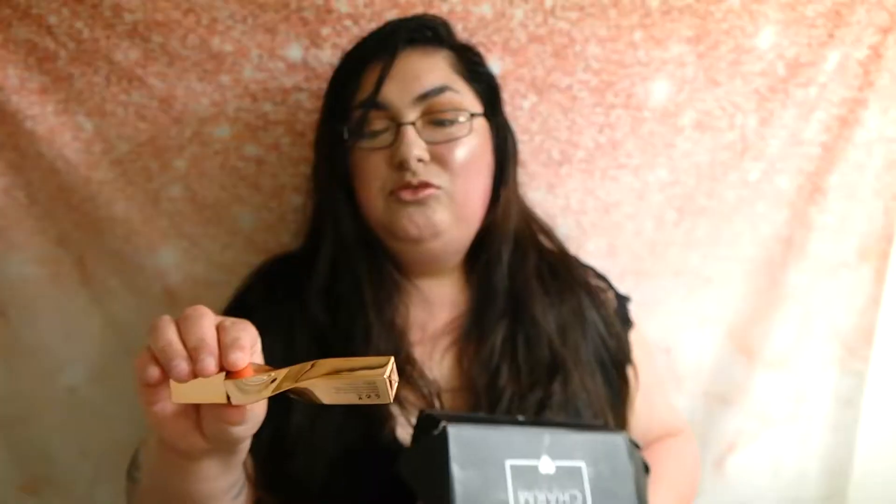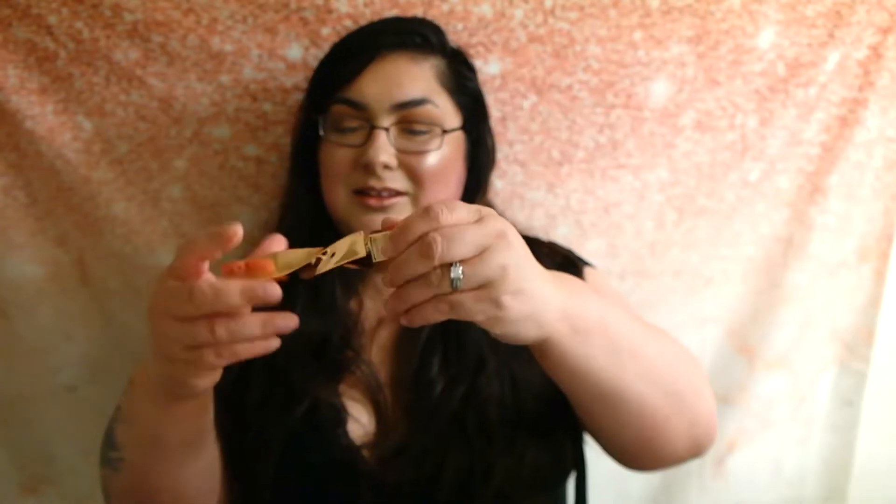First up is the Mana Catar blue volumizing mascara. The packaging kind of looks like a churro. I actually have it on right now — you can see it without my glasses. I put it on without a lash curler and it actually looks really, really nice.